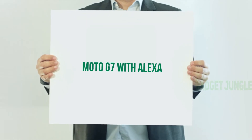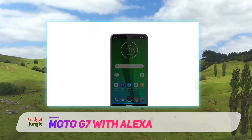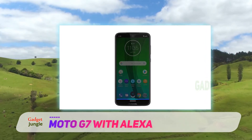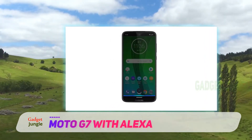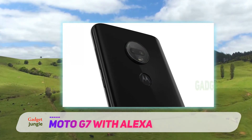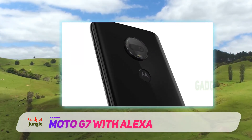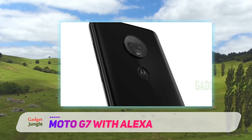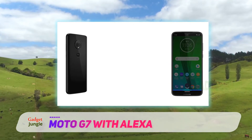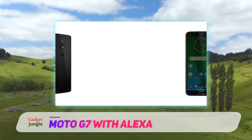Moto G7 with Alexa. The Moto G7 brings a whole suite of improvements to the otherwise still serviceable Moto G6. Instead of opting for a notch, the camera sits in a teardrop-shaped bezel. Therefore, the front of the device is virtually all-screen, comprising a stunning 6.2-inch Full HD Plus Max Vision panel, offering a 2270x1080 resolution.